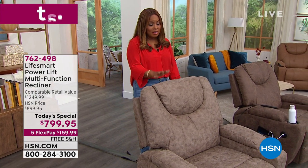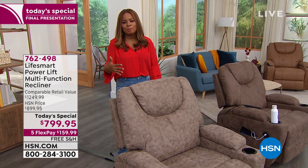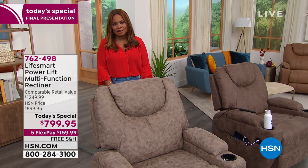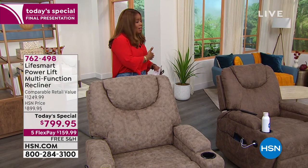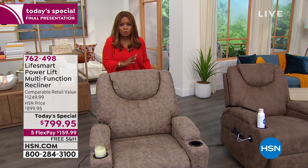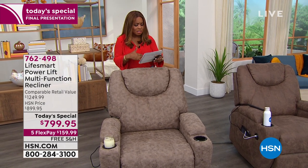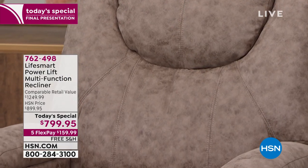Let's talk about value for a moment, because a chair like this easily goes for well over a thousand dollars. With our partnership with LifeSmart, we get to offer it to you at a terrific price of $799.95. The price has been so compelling that this is the final presentation. In our total inventory, I think we only have 137 of these. We've sold out of three or four colors, so I'm going to go over the colors for you so you can make a quick decision. You do need to hurry because we can't get any more.